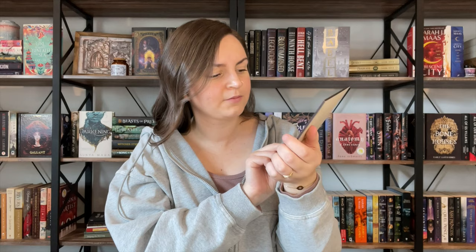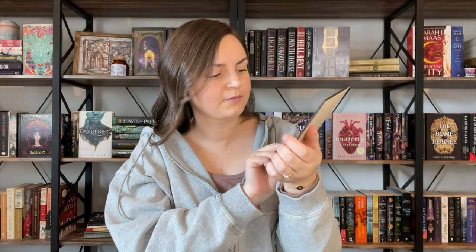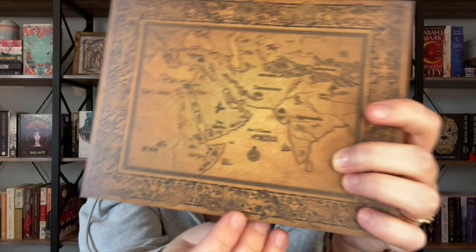It does feel a little more cardboardy, particle-boardy than I expected it to be, but very cute. It's got very intricate designs here around the edges.